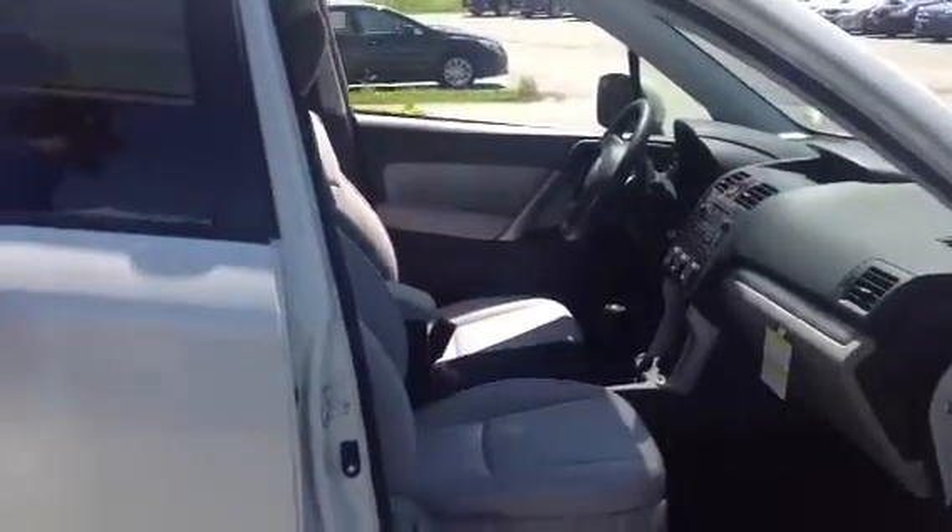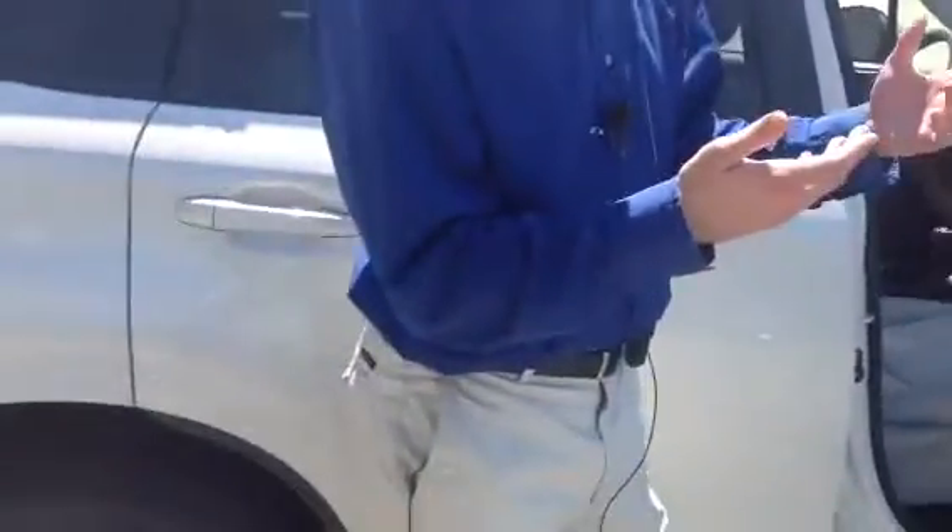The Forester comes in 4 trim levels. You have your base trim, which is very well equipped with power amenities, AC, cruise, and technology such as Bluetooth and iPod connectivity. The premium gives you a sunroof and a backup camera. You can also get those cars in a manual transmission — Subaru's one of the last manufacturers to offer a manual transmission.